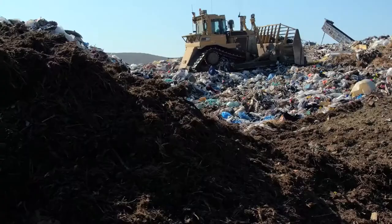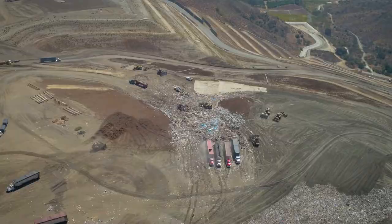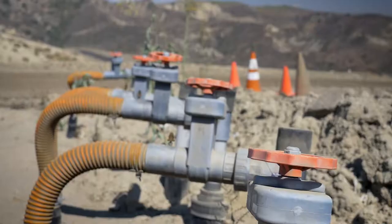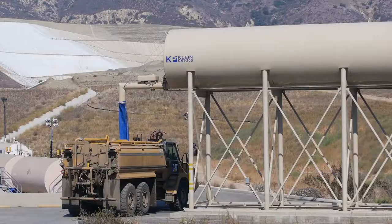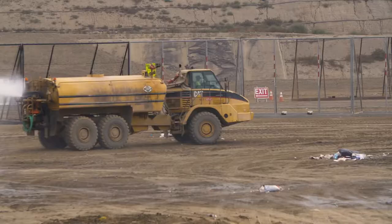Not only does the landfill keep trash out of your backyard and streets, landfills are feats of environmental engineering. At OC Waste and Recycling we receive awards nearly every year — industry awards for landfilling and geotechnical engineering. We recycle the byproducts of trash: when we place trash into the ground it decomposes and produces methane gas, which we transform into renewable energy to power tens of thousands of homes. We also take the liquids that come from the landfill and use them on site for dust control.